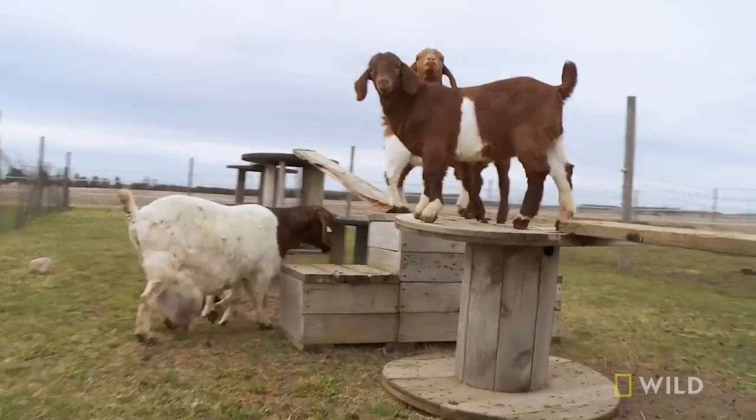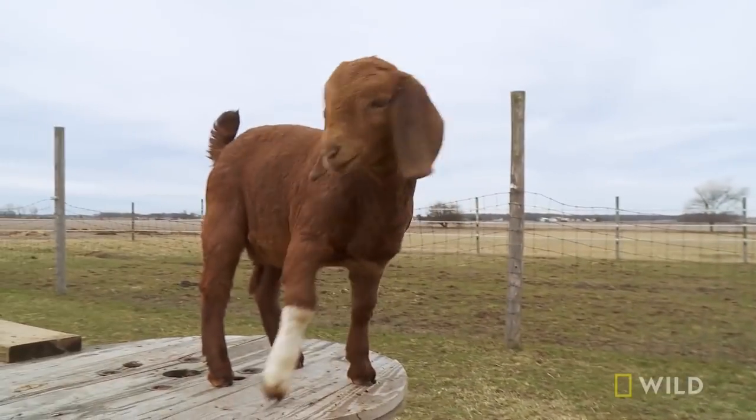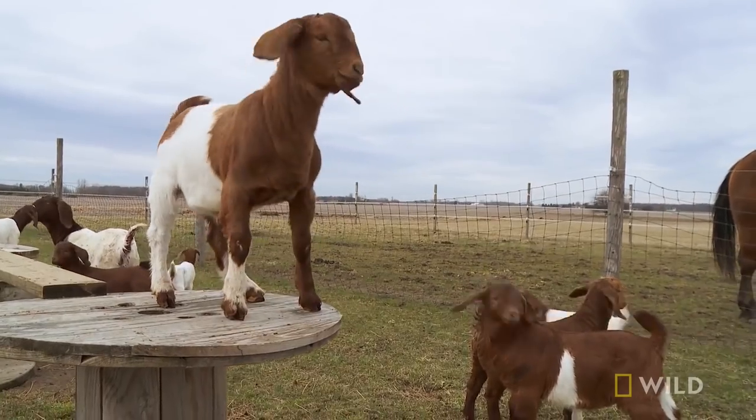We have 20 plus goats. And when Twinkie gets a little older, we'll start incorporating her out into the regular pen with everybody else.